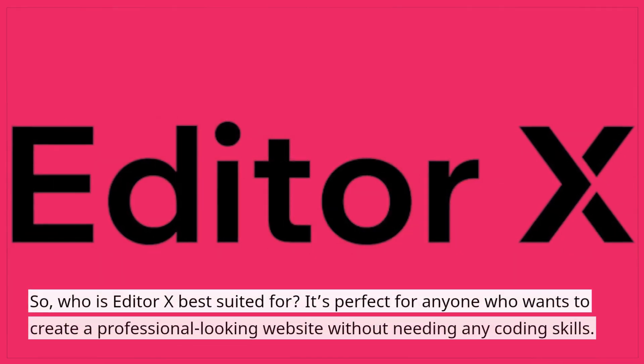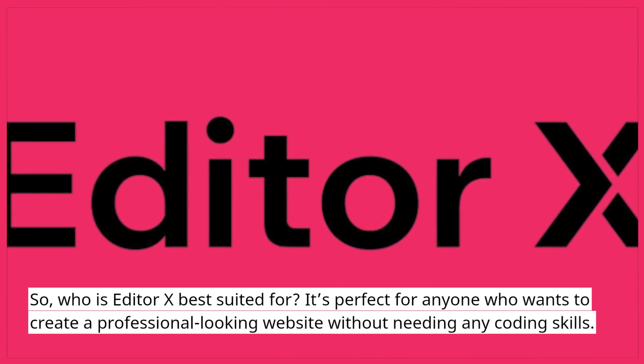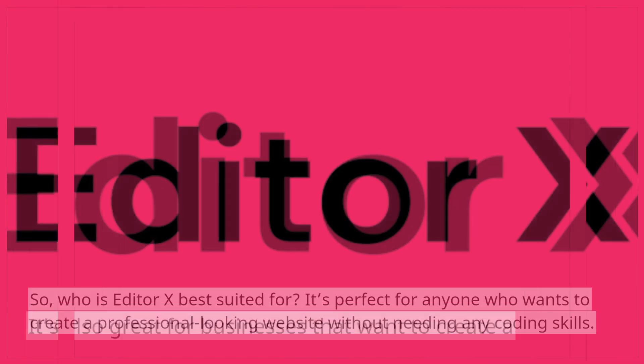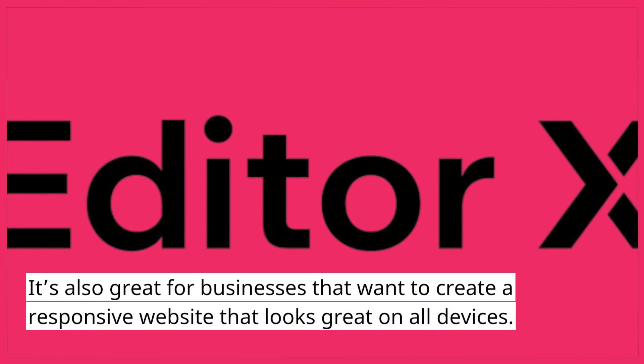So, who is Editor X best suited for? It's perfect for anyone who wants to create a professional-looking website without needing any coding skills. It's also great for businesses that want to create a responsive website that looks great on all devices.